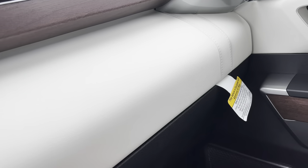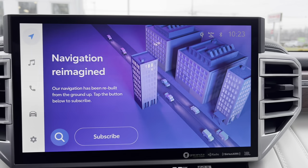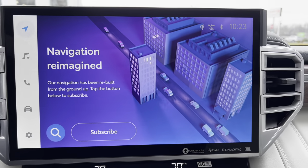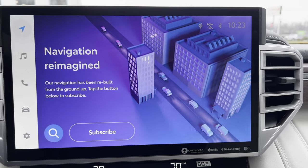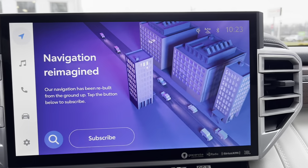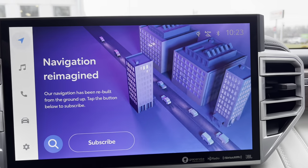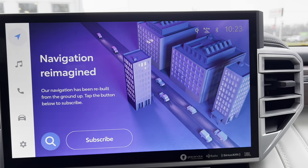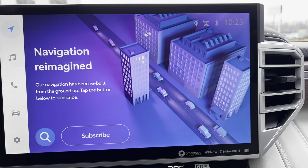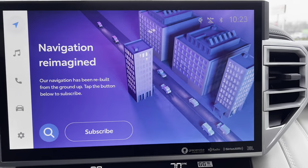Look at the size of this infotainment screen — this is the 14-inch Toyota multimedia system. We have wireless Apple CarPlay, wireless Android Auto. Navigation and everything is hooked up for over-the-air map and software updates. You need to subscribe and log in with your user ID and password in order to get the nav to work.